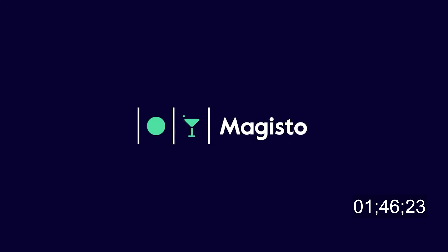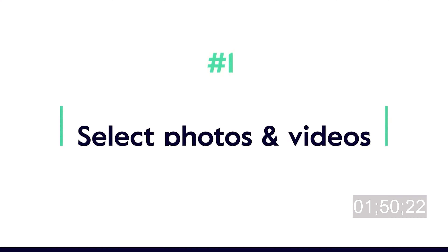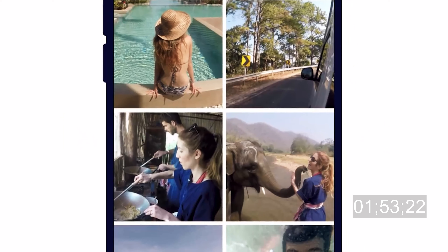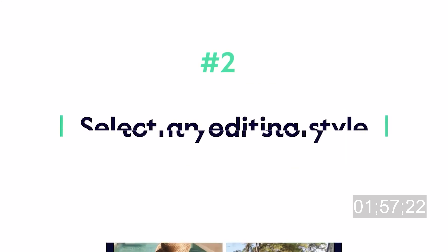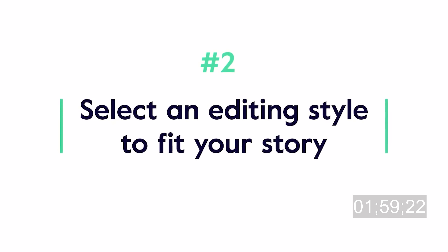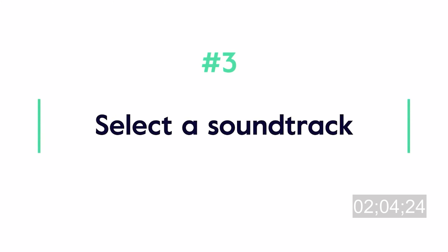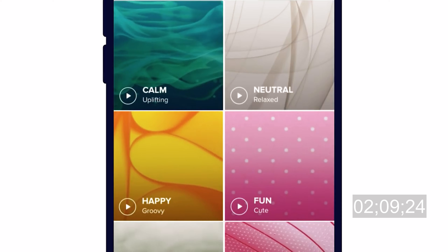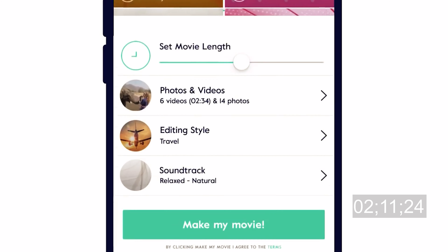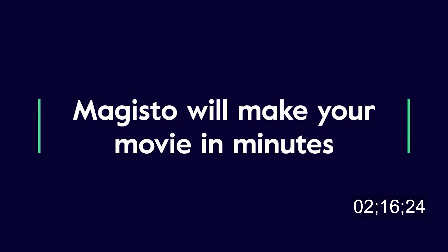Next on the list is Magisto. Magisto is a perfect app for users who just want to add some filters to their videos. This video editor app doesn't offer much functionality compared to the two mentioned before, but it does have some cool features and effects you can apply to your video with simple clicking options. The best part about using Magisto is that you can save all your videos on the cloud, so you can edit them anytime from a simple web browser.